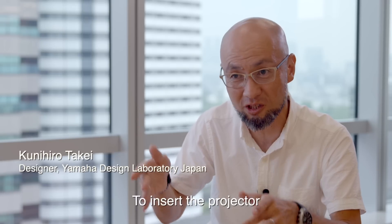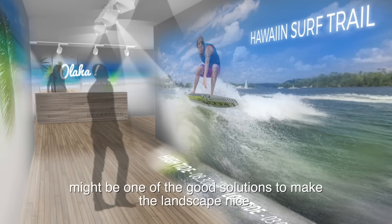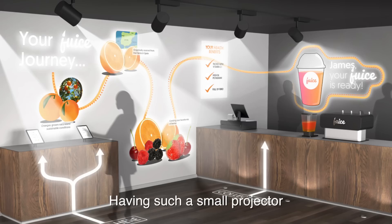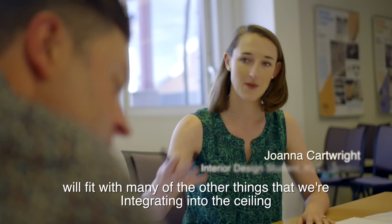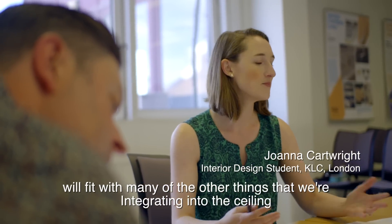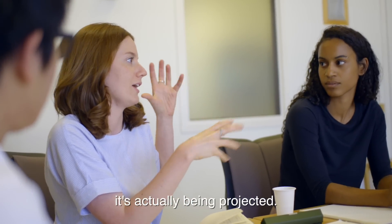Inserting the projector might be one of the good solutions to keep the space looking nice. Having such a small projector which looks a bit like a track light will fit with many of the other things we're integrating into the ceiling. People visualising the wall won't realise it's actually being projected.